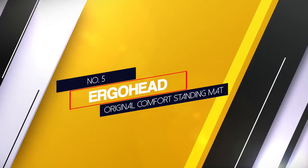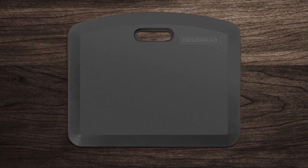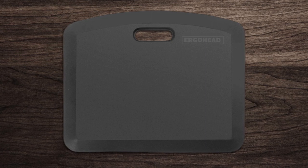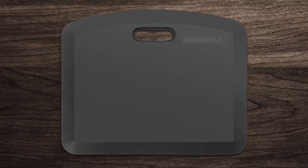Number 5: Ergo Head Original Comfort Standing Mat. If anti-fatigue is your number one criteria, the Ergo Head Standing Disc Mat is the best choice around. There are two massage areas at the front, designed to help increase blood circulation and muscle engagement.